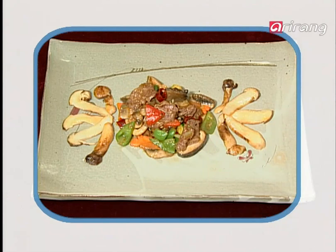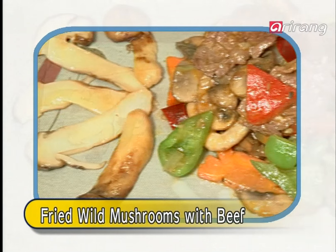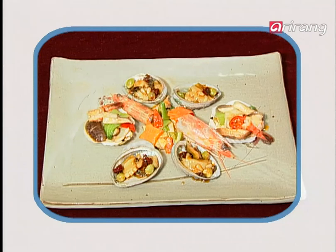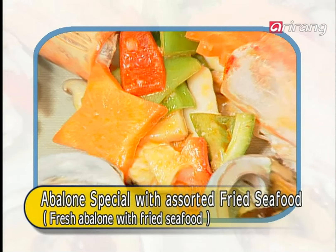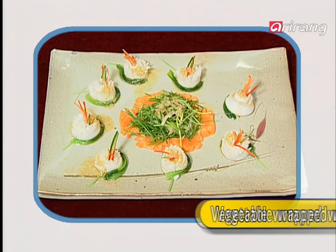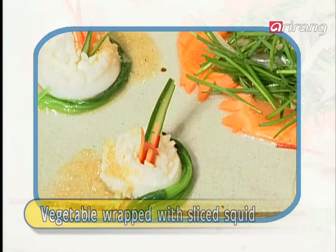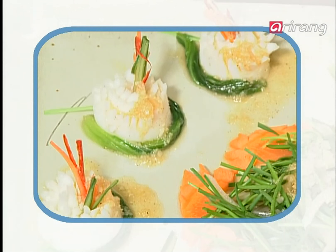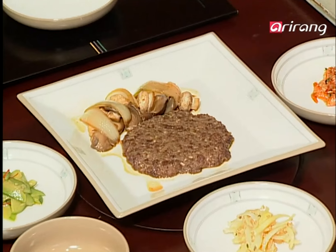More of Keonbae's specials include wild mushroom with fried vegetables with beef with the scent of pine, assorted seafood and fresh abalone delight, and vegetables wrapped in finely sliced squid topped with original dressing. These are just some of the seafood delicacies you don't want to miss at Keonbae.